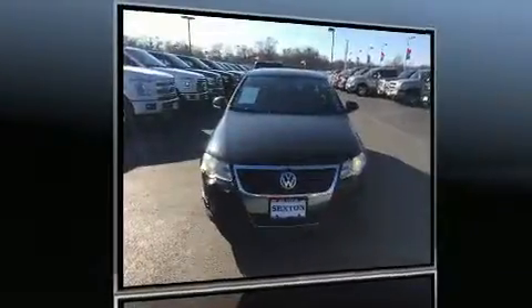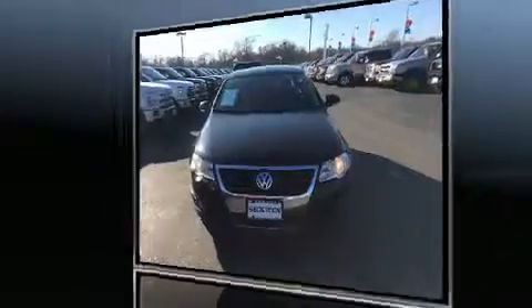Here's a great deal on a 2009 Volkswagen Passat. This four-door, five-passenger sedan provides exceptional value.